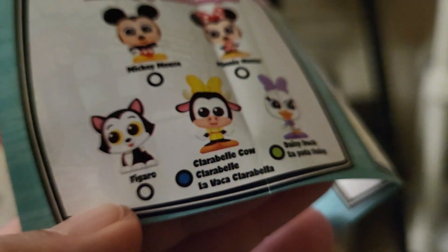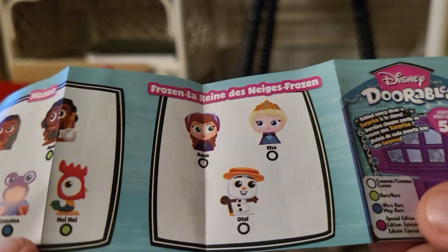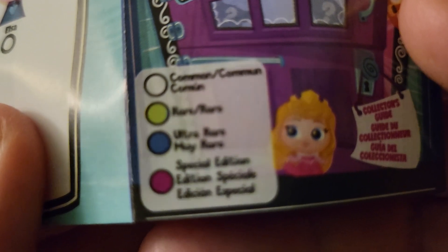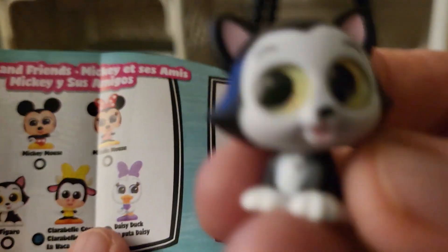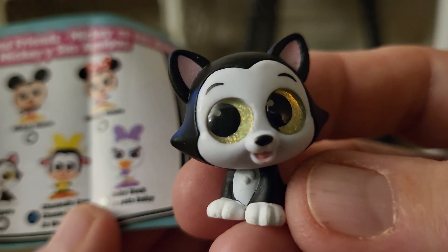It tells you what the colors mean. White is common, green is rare, blue is ultra rare, and pink is special edition. I got a regular common one today — I got Figaro the cat.